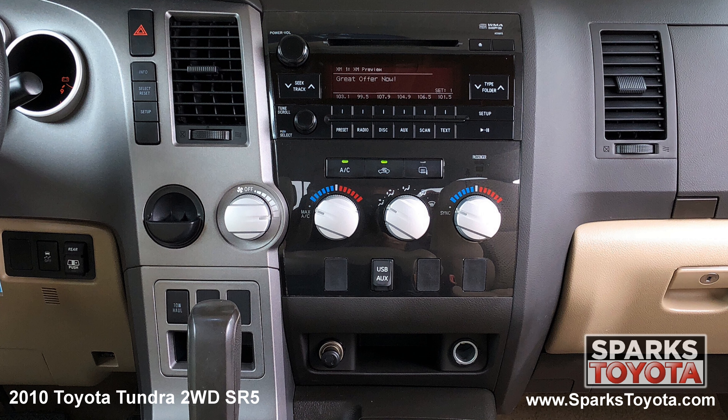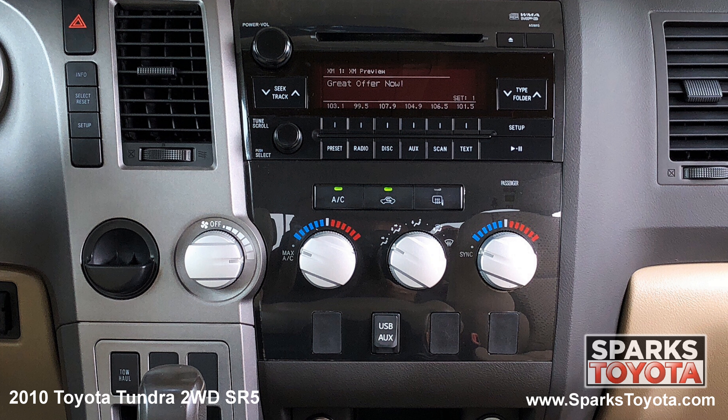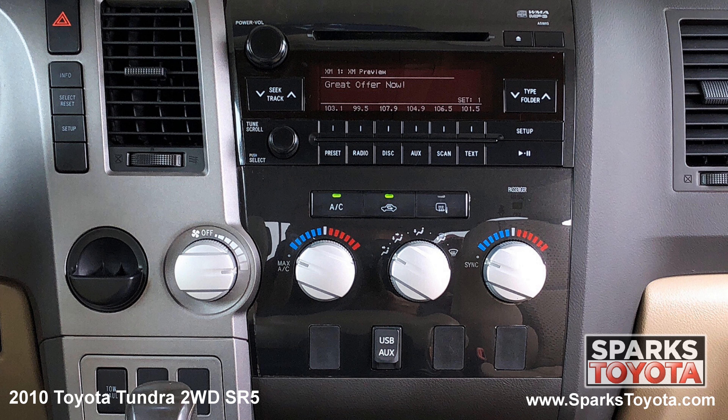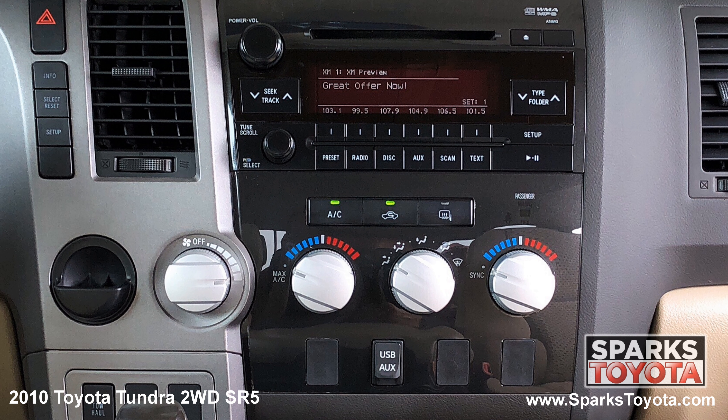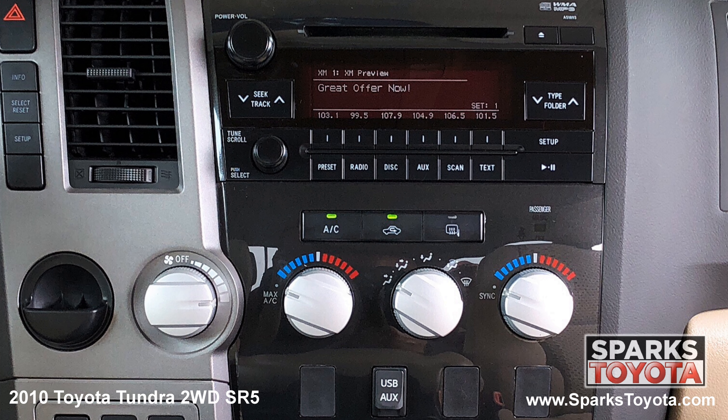This includes classic AM FM radio with CD player, MP3, Sirius XM and Bluetooth capability, and you can easily connect devices using the USB and AUX ports. You also have dual zone climate controls and everything you see is very easy to use.